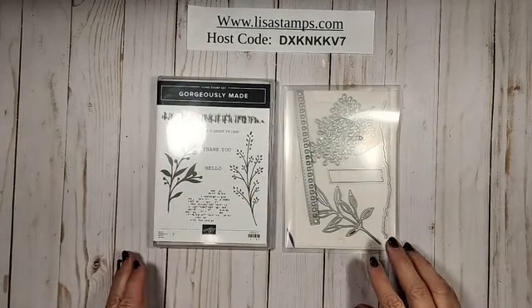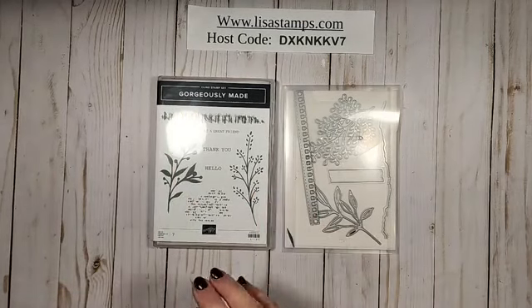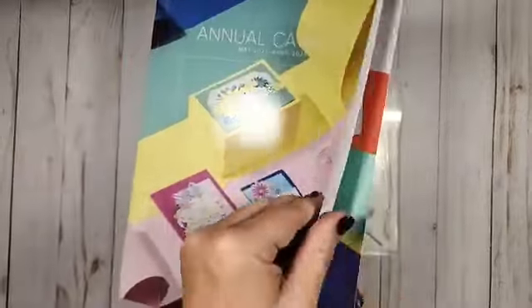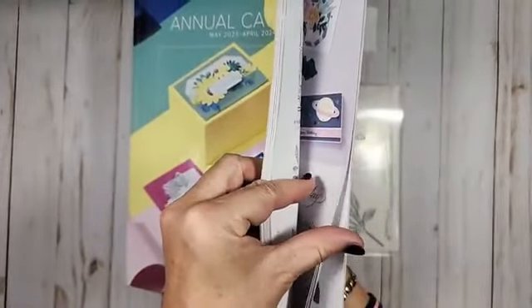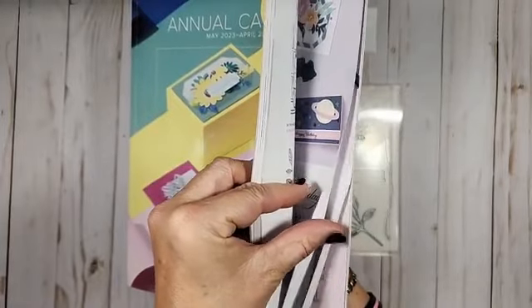I'm sorry about that. But this is a bundle that we're going to be using, and this is from the annual catalog on page 102 and 103.